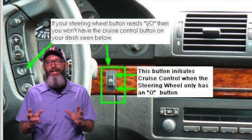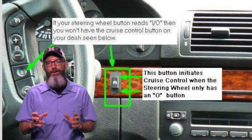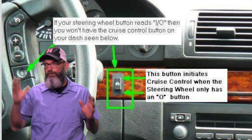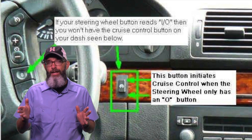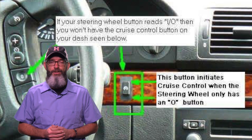BMW, what are you thinking hiding a switch behind the steering wheel? Everybody knows that BMW owners need their hands free so they can flip off all the cars around them. It's my understanding that BMW also designed a turn signal switch that none of their owners can find either.